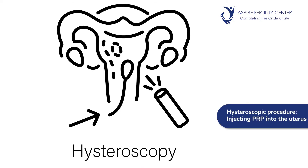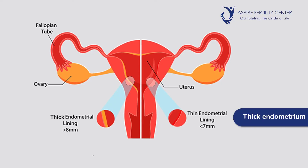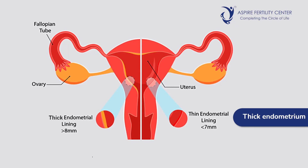How is PRP administered in these conditions? There are two ways: it can be done by a hysteroscopic procedure by injecting the PRP into the uterus, or it can be instilled into the endometrium with an IUI cannula. Usually, the thickness of the endometrium is better after infusing PRP, and this is performed either in the cycle before the treatment or during the cycle of the fertility treatment.